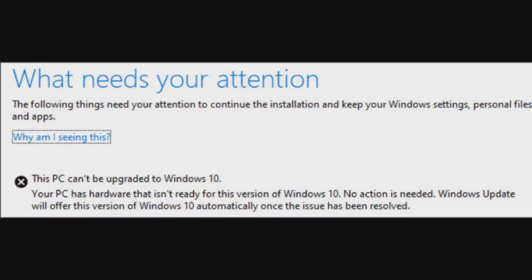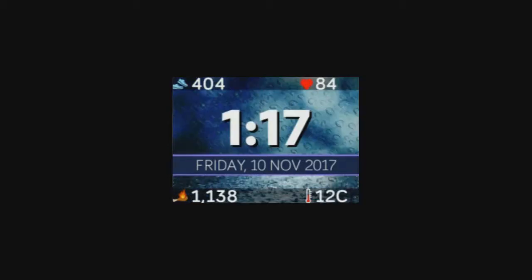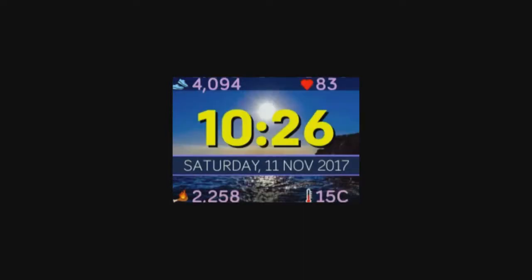Welcome to a new sponsor: AussieBite Clock Faces. Jace makes clock faces for Fitbit watches — you can find them in the Fitbit app store. If you're listening to the show, he's given us a promo code for 33% discount. At checkout, punch in the coupon code ATH19. His biggest selling face is a weather clock face, which fits temperature and all sorts of info on that small screen.